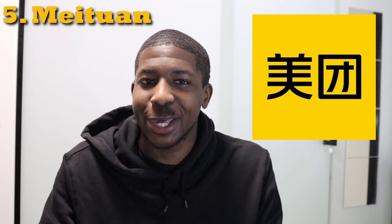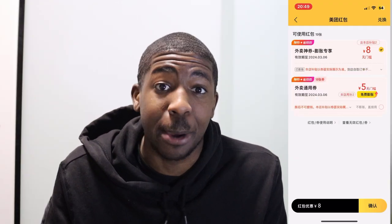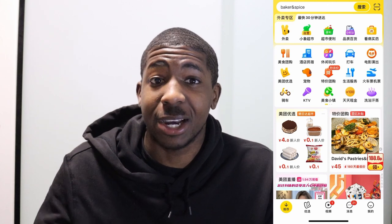Another great food delivery app is Meituan. Meituan is kind of the new kid on the block, but they offer a ton of discounts and have grown very rapidly over the last few years. Like many of these apps, it's multi-purpose — beyond food delivery, it also has bike sharing. There are a lot of bikes around Shanghai that are very new and clean, so you can use Meituan for that as well.